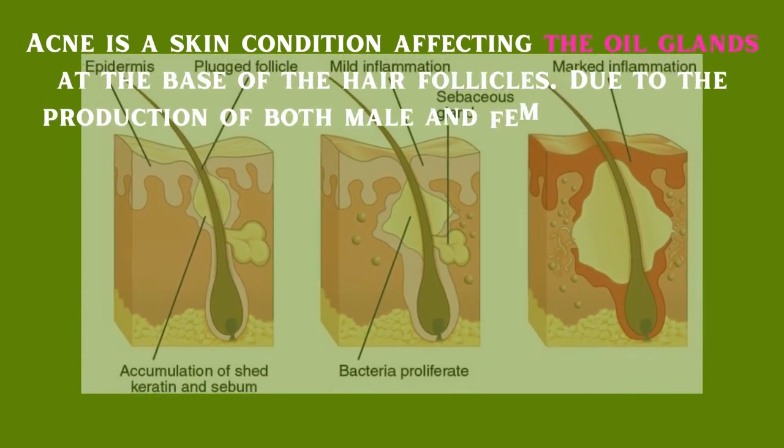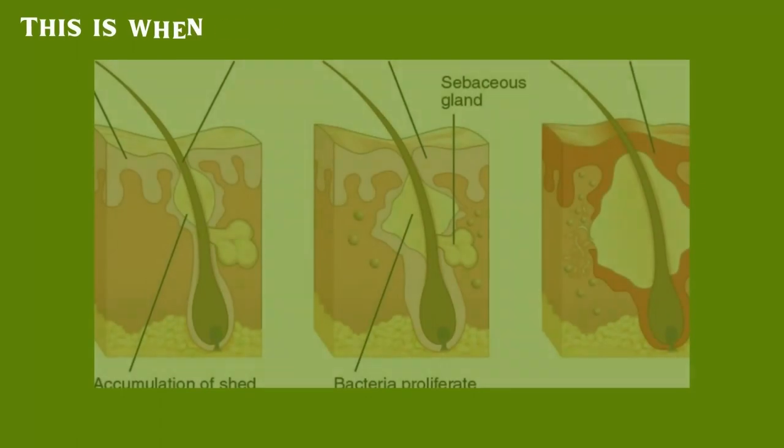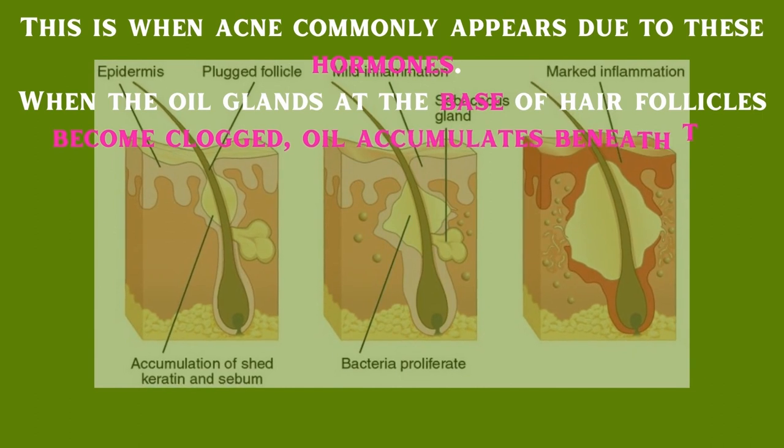Acne is a skin condition affecting the oil glands at the base of the hair follicles. Due to the production of both male and female hormones throughout puberty, these glands come to life. This is when acne commonly appears. When the oil glands at the base of hair follicles become clogged, oil accumulates beneath the skin, causing acne.